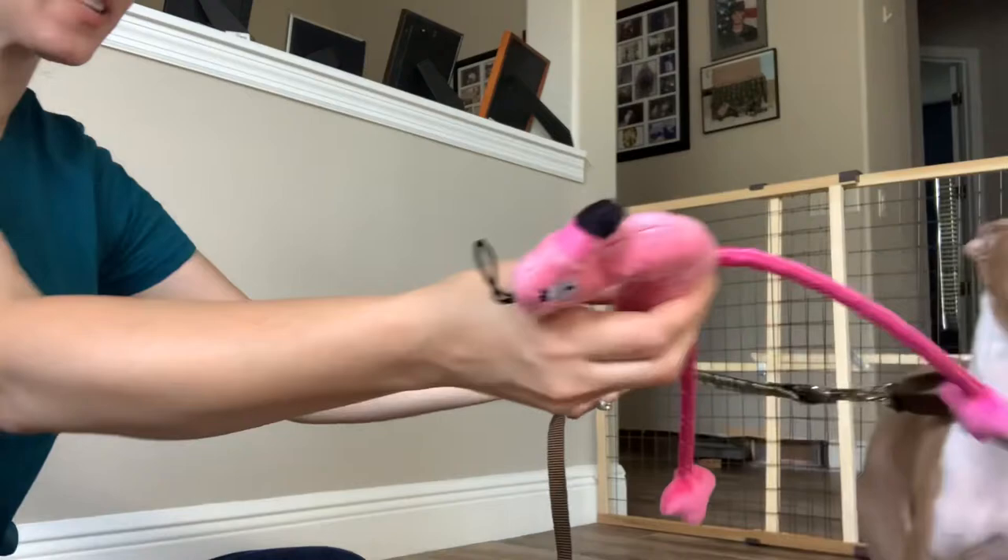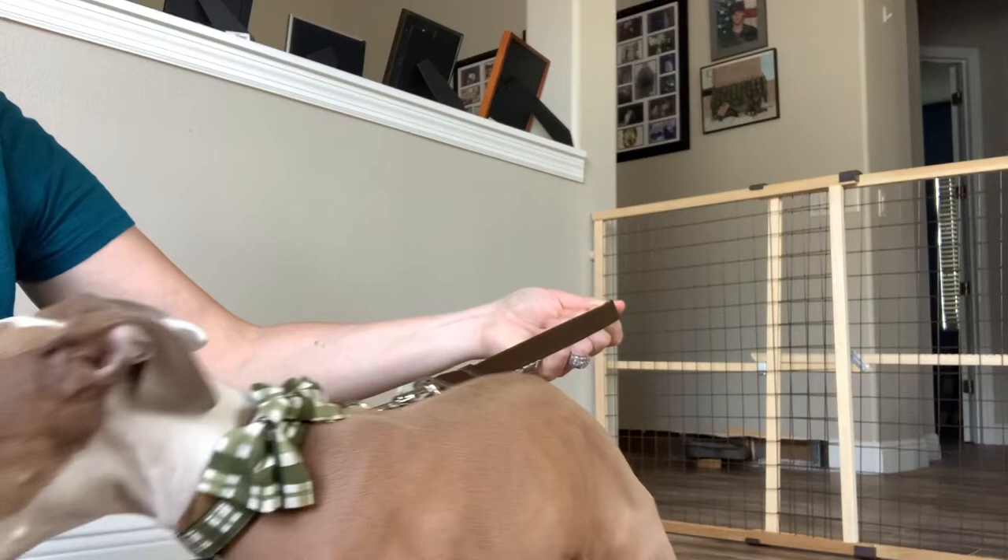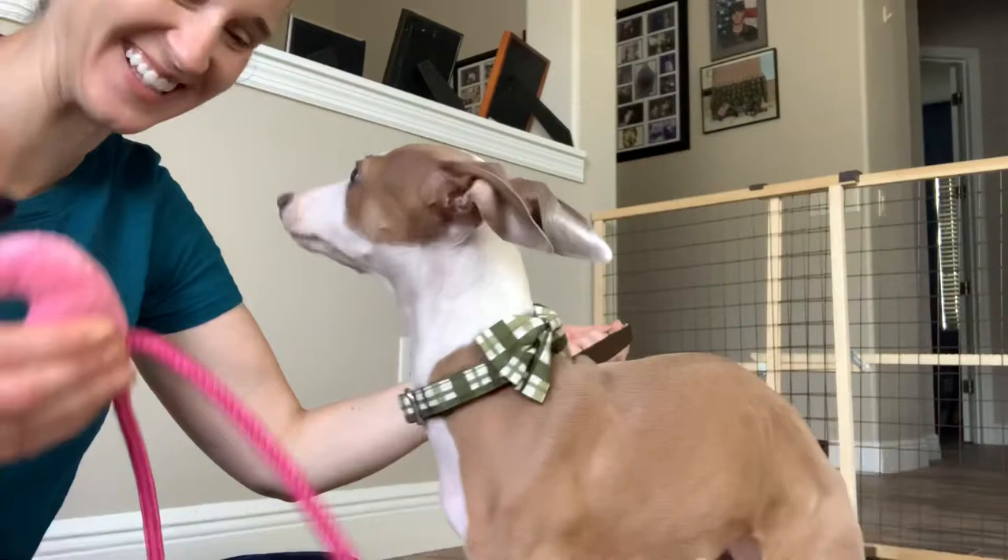Oh you guys — the toy from last month that I kept calling a shrimp — after I read the paper, it's a dragonfly. It's actually a dragonfly. He does like that. He pulls on the wings. It's a dragonfly. Scotty, look.